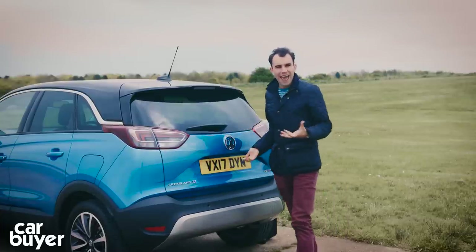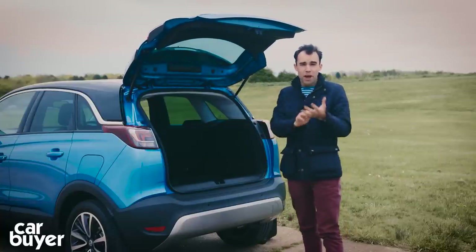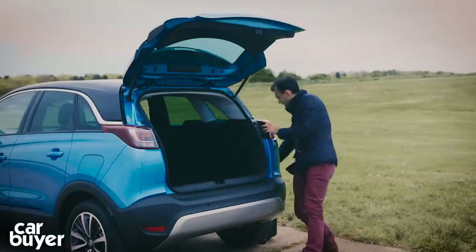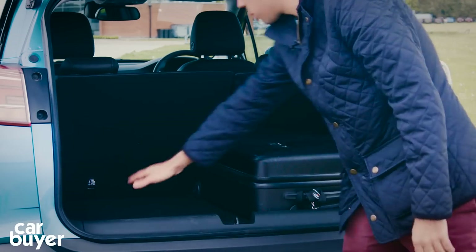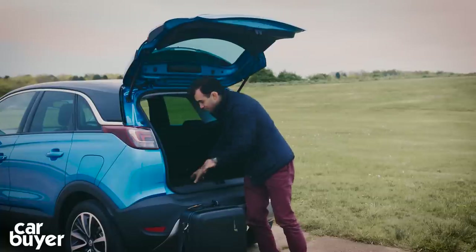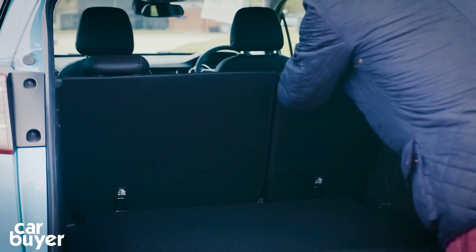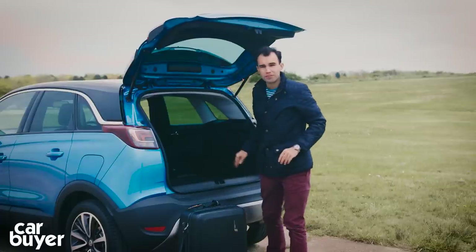It's in the boot where the Crossland X really pulls ahead of its rivals, because the space on offer is far greater than you find in a Nissan Juke, a Peugeot 2008, and a Renault Captur. It's nice and square and nice and wide. On mid-level cars and above, you get a moveable boot floor — in its highest position you get useful underfloor storage, and with the rear seats folded you get an almost flat loading area.